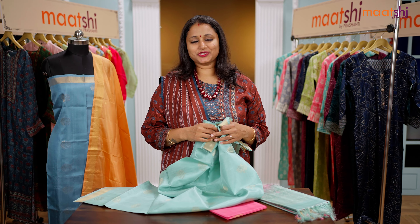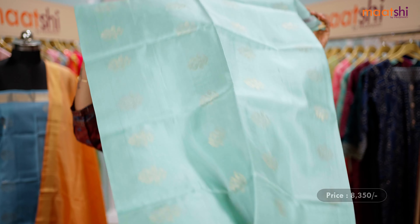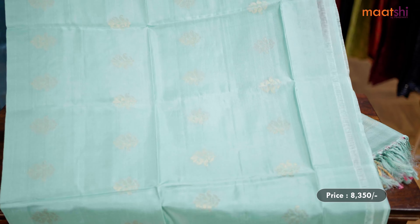All the dress materials I'm going to show you today are pure Kanjivaram silk and are Silk Mark certified. We have some very pretty top, bottom and dupatta sets to showcase in this video. All the dress materials will carry 2.5 meter top, 2.25 meter bottom and 2.25 meter dupatta.